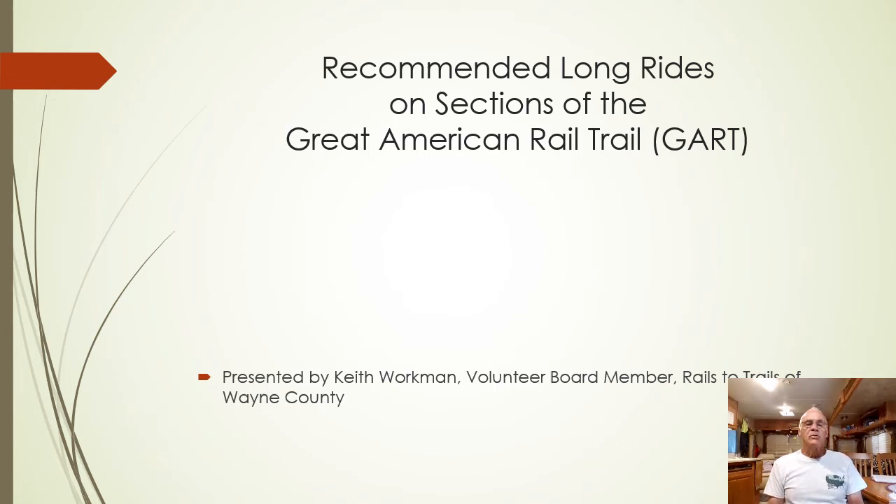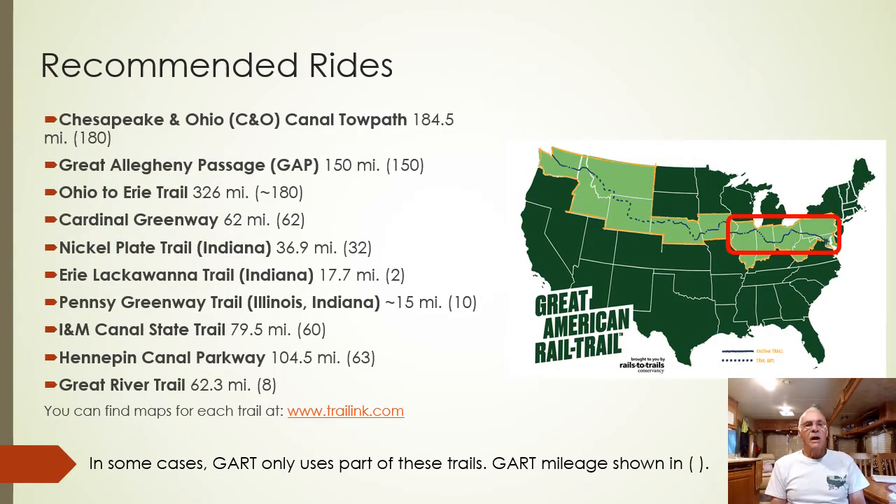Good evening. The Rails to Trails Board has asked me to talk about my Great American Rail Trail ride last summer and show some pictures. But since I wrote reports over 20 days and sent over 300 pictures, and since Rails to Trails encourages visiting trails using masks and social distancing, I thought you might be thinking about visiting a new trail this summer. I've decided to highlight these ten trails — the longer sections — that the Great American Rail Trail uses between Washington DC and the Mississippi River. Long sections that you could ride for a day or more.